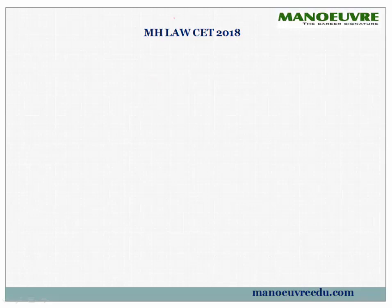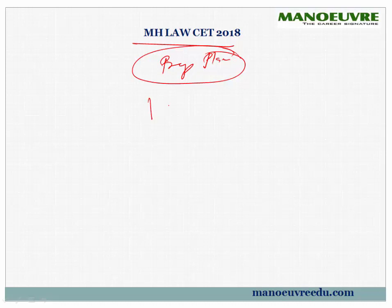Hi guys, welcome to MarsaLaw CET 2018 Preparation Planning. In this video we will be looking at what are the parameters which we have to keep in mind and what are the tools which you will be using so that you end up with a good college and get good marks in the CET.